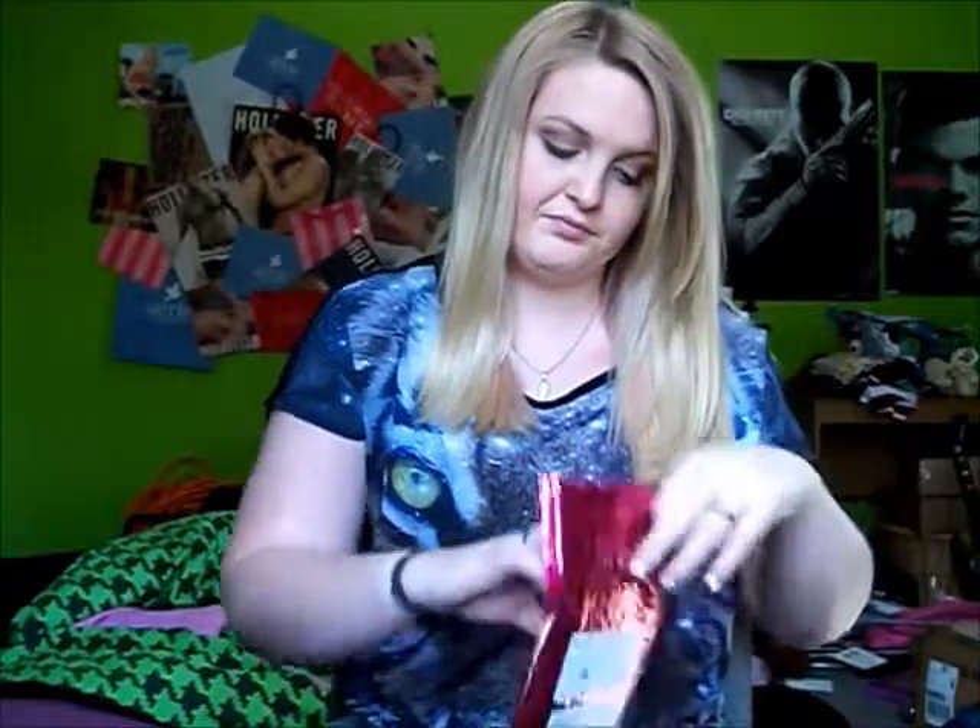So when you open the bag, I also like the pink packaging. You get this card that says 'A true star will always shine.'